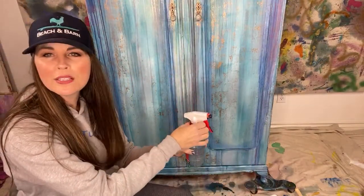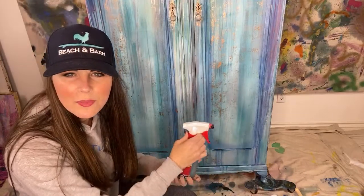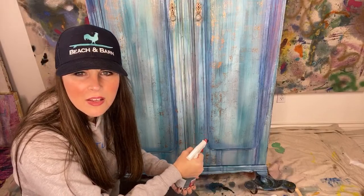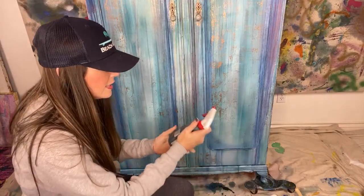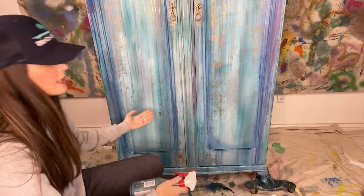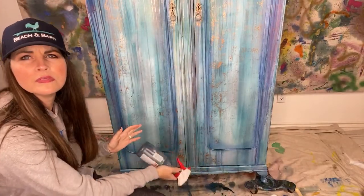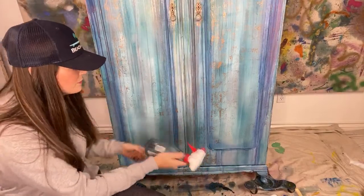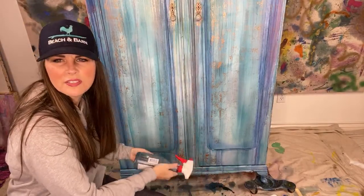Did I use sea glass? No, not on this one. I used mermaid tail and beadboard mixed — those are the turquoise I used. Hi everyone, welcome Instagram. I added some more bohemian blue because you really can't even tell I just sprayed it. The bohemian blue isn't thick enough, so I'm going to try this out.